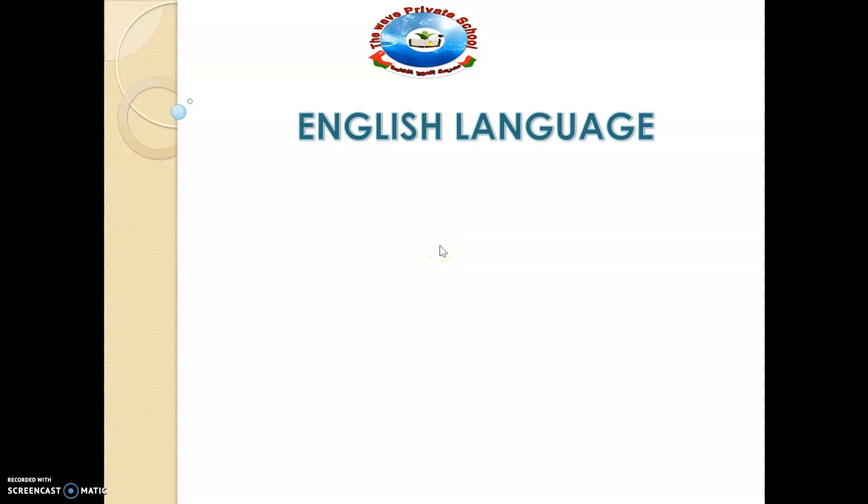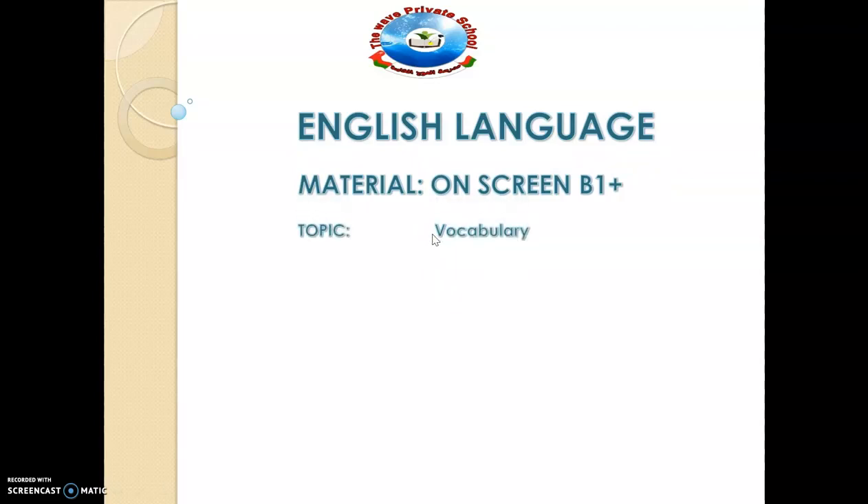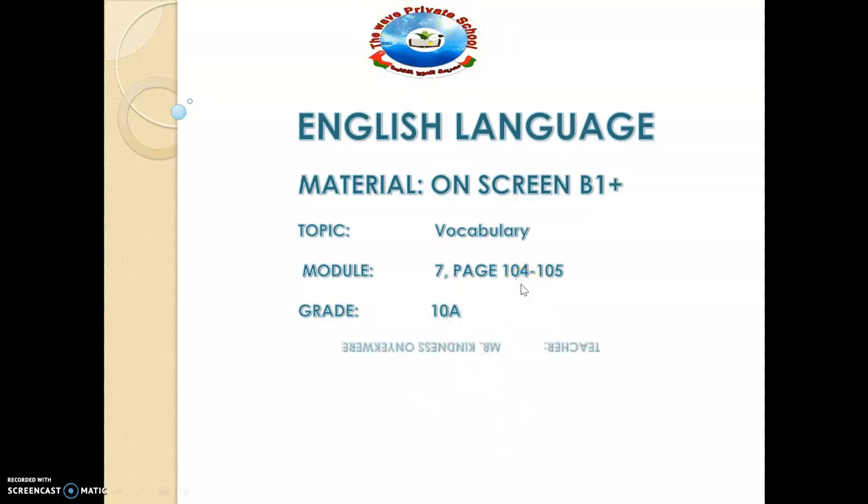Hi friends, welcome to yet another video segment of our English language study. The material we are using is On-Screen B1 Plus and the topic under consideration is vocabulary. It is still me, your English teacher, Mr. Kindness on your query.